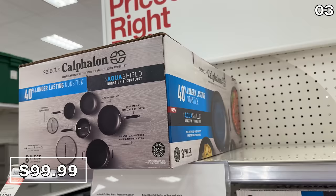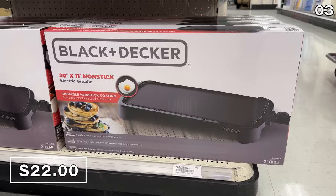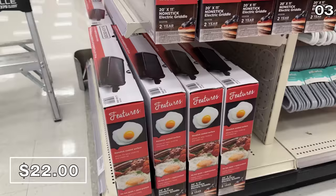It's high-performance, and you get five pieces of actual cookware with the lids. I love this 20 by 11 Black & Decker griddle — these are really popular right now, great for serving up a big pancake breakfast or gaining a larger cooking surface for just $22, which is apparently 24% off.